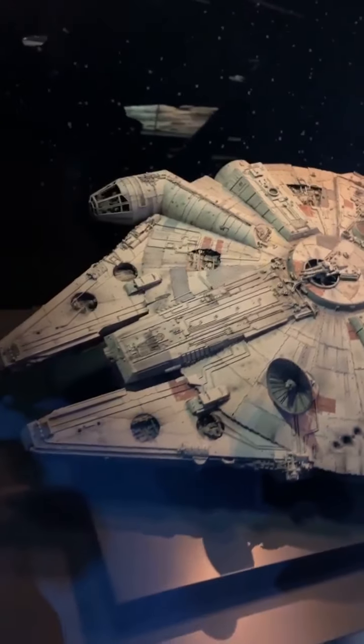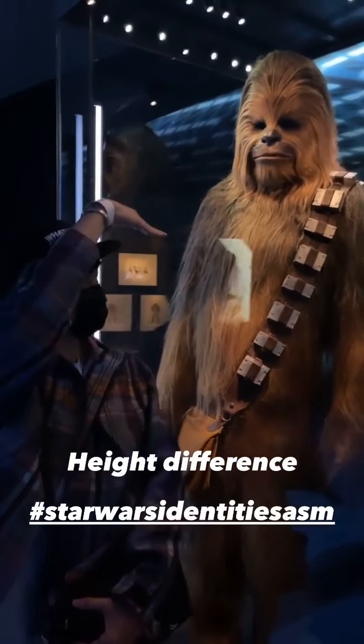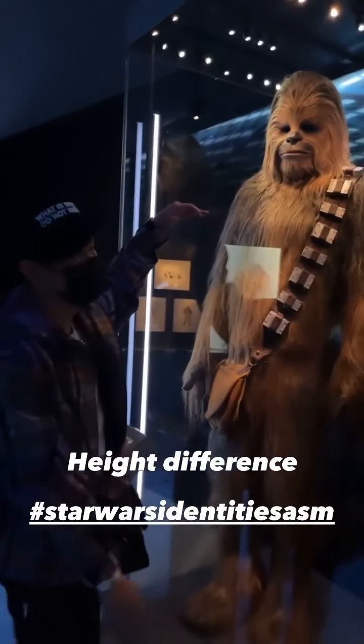Originally for A New Hope, when he was developing a sidekick for his Han Solo character, he wanted him in a faithful fringe, just like he did.